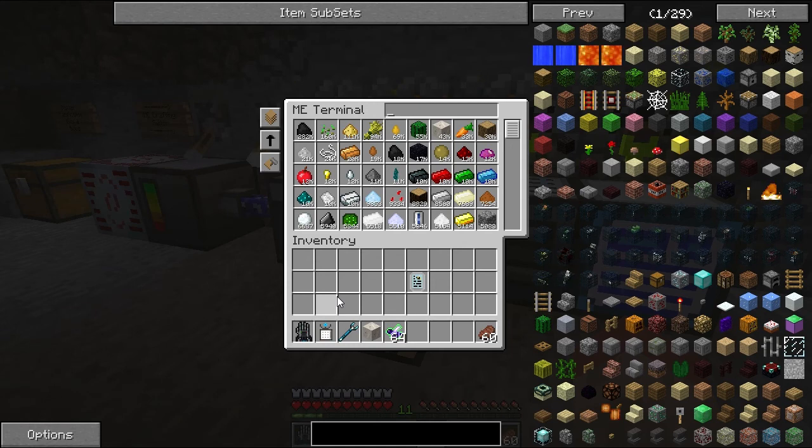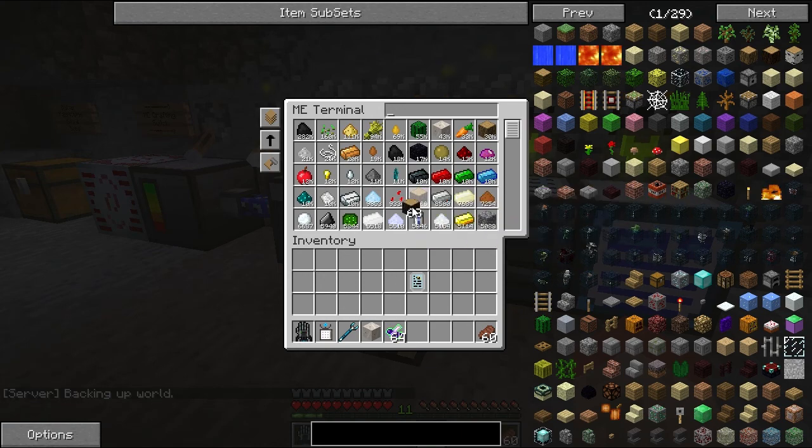What else is there? Someone else is working on micro blocks, and they released — I saw on the FTB subreddit today — a new version and it looks really cool.